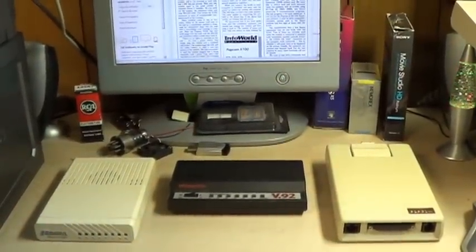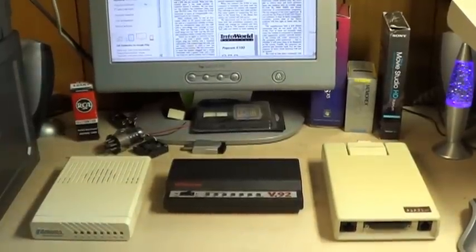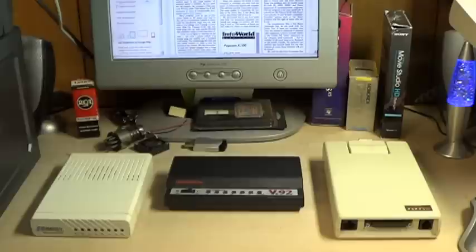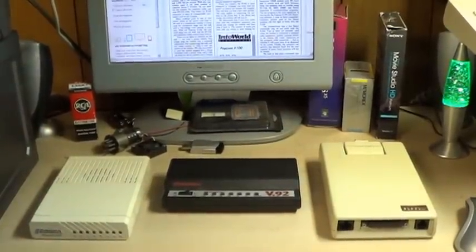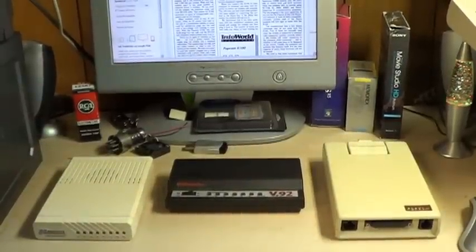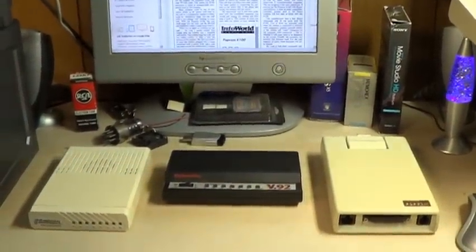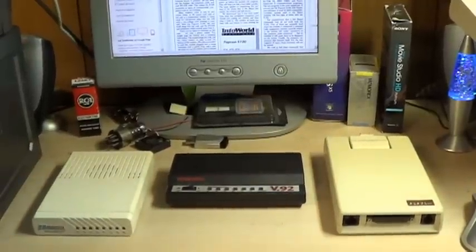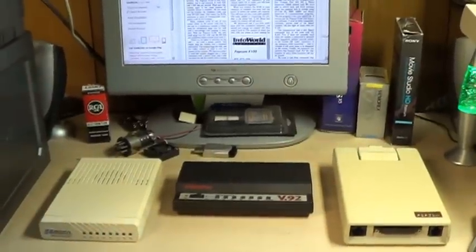When I got the idea to perhaps consider making my own oddware videos, I thought that I would go big or go home and do something like discussing the NEC Powermate Eco computer that I have been promising to make a video about for approximately since the beginning of time or thereabouts. But since that's a ways off yet, although I promise you it will most definitely happen, I have decided to break you all in a bit more gently.